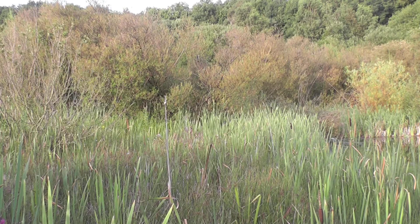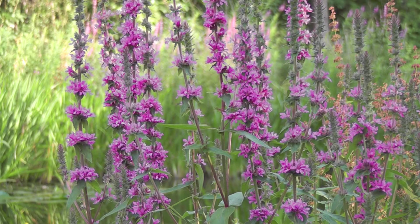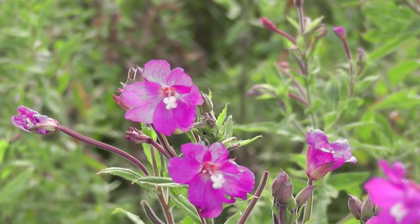The edges of the ponds hold plants such as Purple Loosestrife, Bullrush, Yellow Flag Iris, Lesser Spearwort and Greater Willowherb.